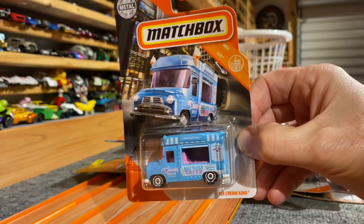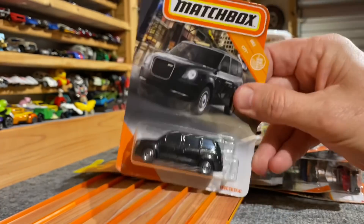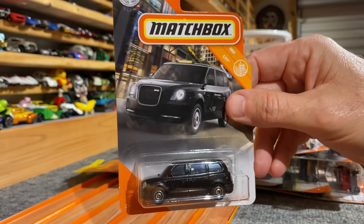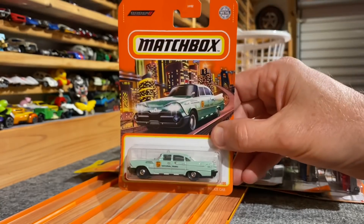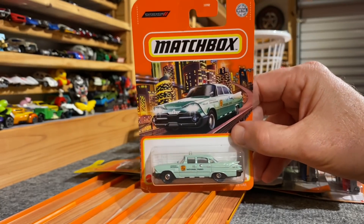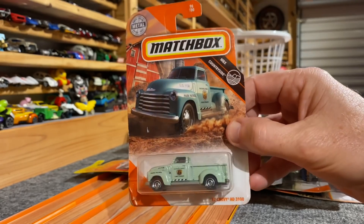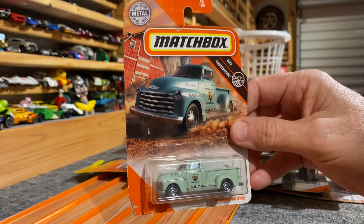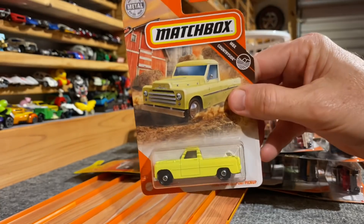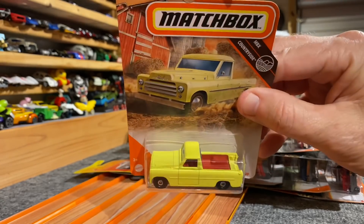Cute little pink Volkswagen Beetle. Ice cream truck — actually they sell saltwater taffy. LEVC TX taxi. Dodge Coronet police car — actually belongs to the park ranger now. '47 Chevy pickup — that one belongs to the park ranger also. Forest ranger. There's a cool one: Powell Sport pickup, nice looking yellow.